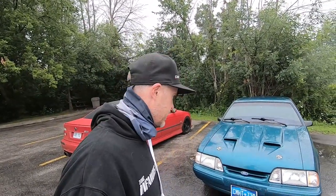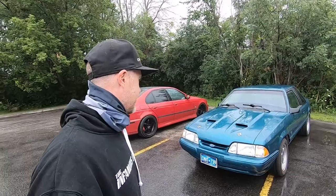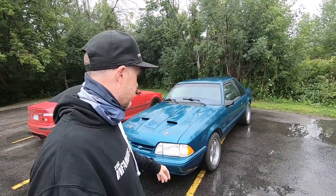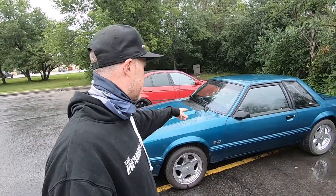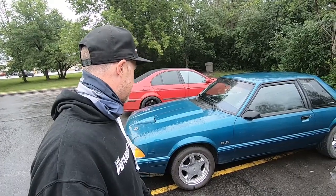Well, here we are in Perth, Ontario. It was kind of a quick transaction. It's rainy, nasty weather here. I went through with the deal, and here she sits. Most annoying thing ever — the 5L emblems are in the wrong spot, and I'm well aware. There's also a lower window tint strip along the bottom of the windshield.